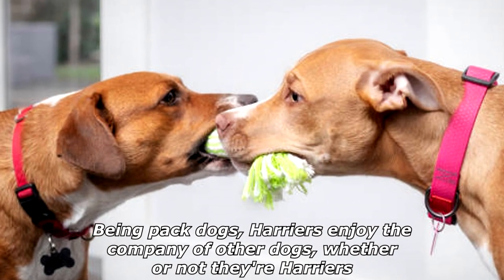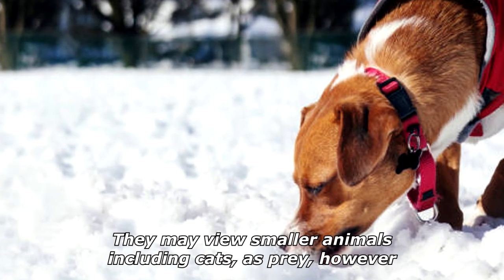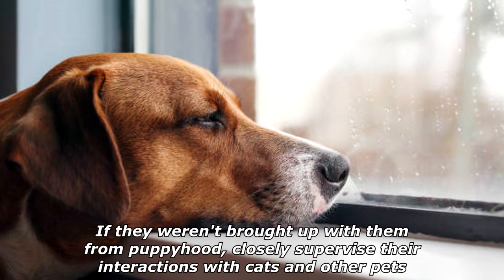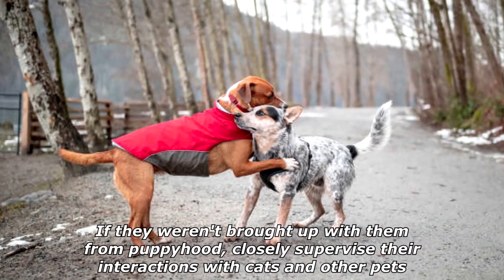Being pack dogs, Harriers enjoy the company of other dogs, whether or not they're Harriers. They may view smaller animals, including cats, as prey, however. If they weren't brought up with them from puppyhood, closely supervise their interactions with cats and other pets.